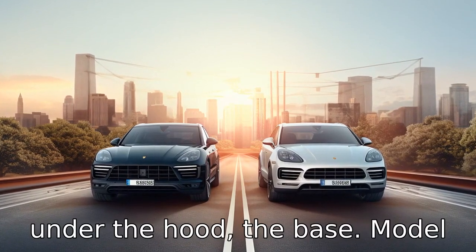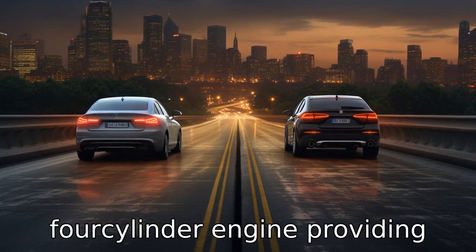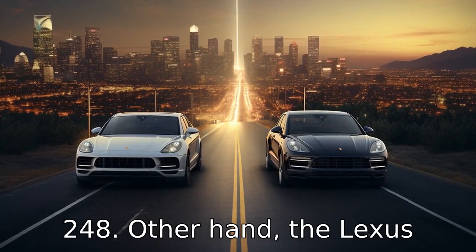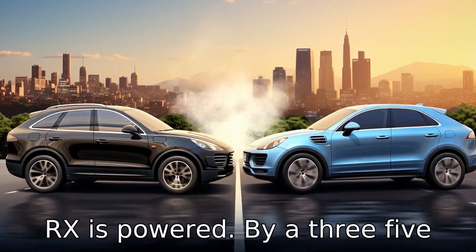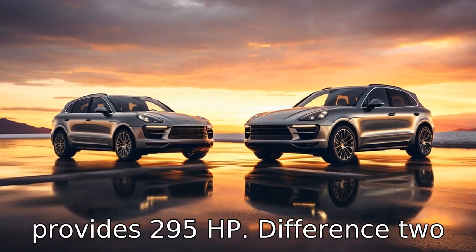Difference one: under the hood, the base model of the Porsche Macan comes with a 2.0-litre turbocharged four-cylinder engine providing 248 horsepower. On the other hand, the Lexus RX is powered by a 3.5-litre V6 engine which provides 295 horsepower.